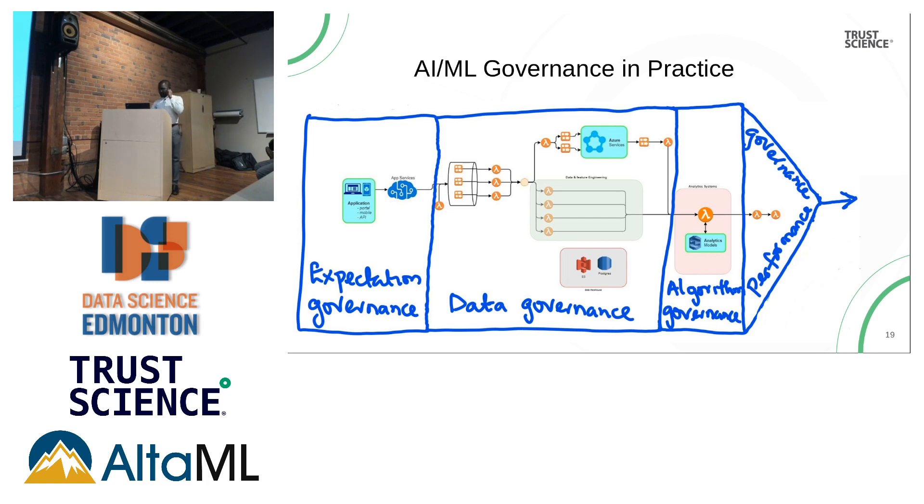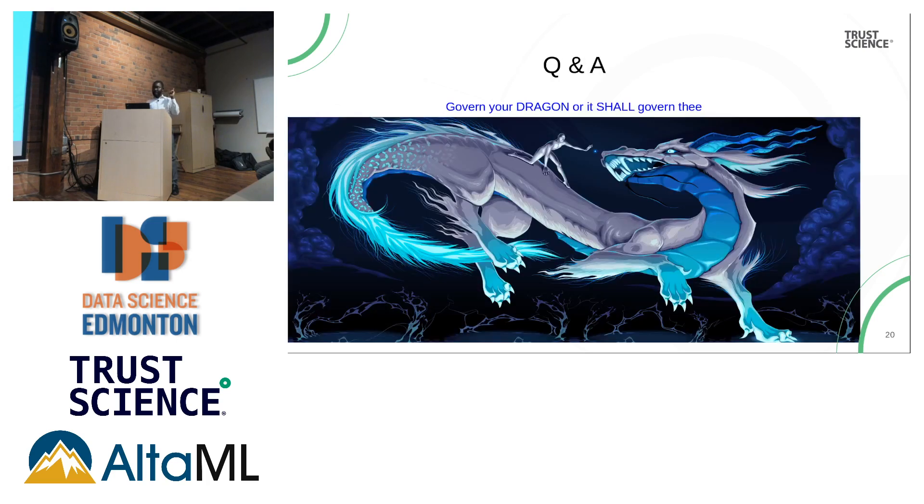I've come to the end of my presentation. Ryan made a very good comment that it's better to have all questions at the end. I really like the quote: govern your dragon or it shall govern thee. I think that probably applies to Ryan — you have SHAP, and you have to govern it. Otherwise interesting things can happen. With that, I've come to the end of the presentation. Thank you.